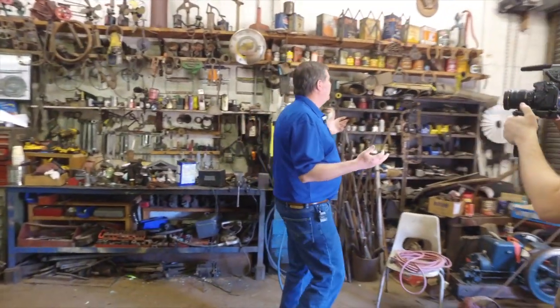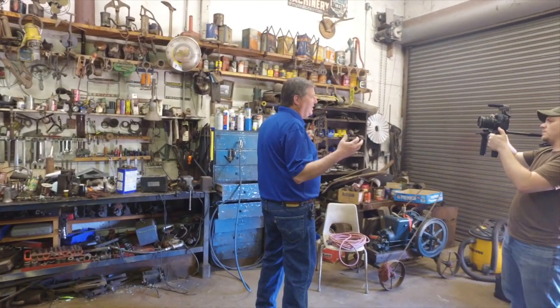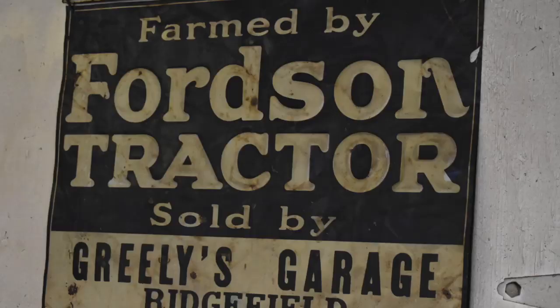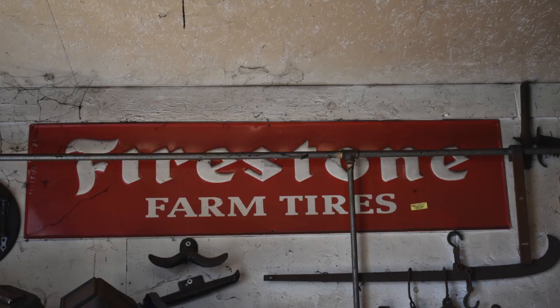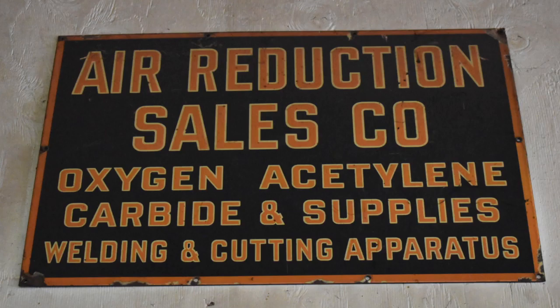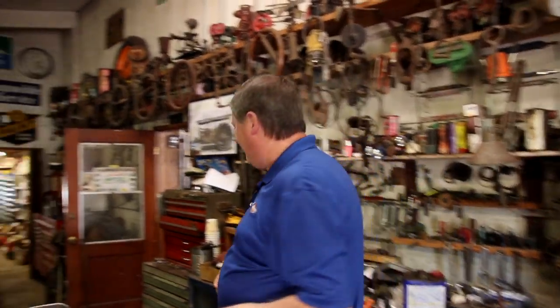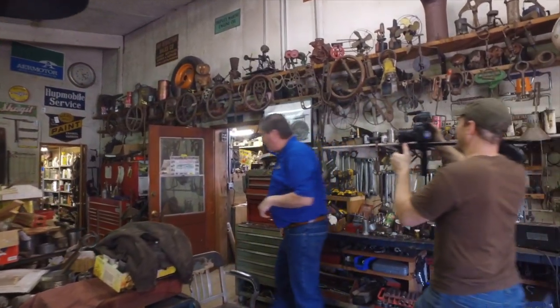And you can just see from the inside of his shop, he just liked great stuff, and he had a great eye. Even just the signs that decorate his shop and the cans and the tools — it's just got that great shop feel and that great shop smell. Some of you know what I'm talking about. Let's go into his storage area here.